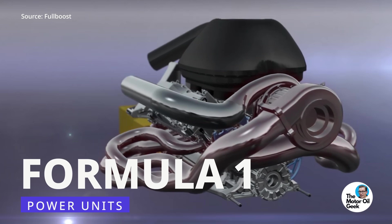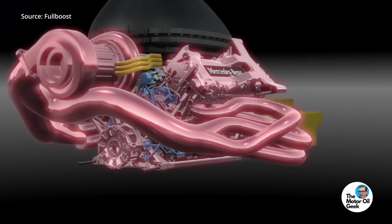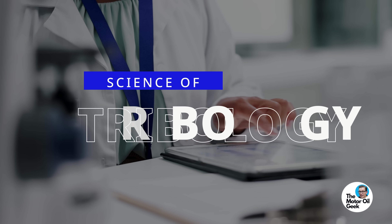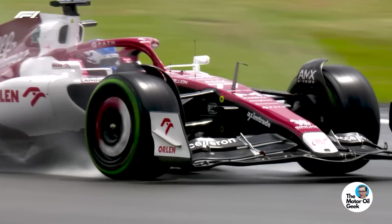Formula One power units are the most efficient internal combustion engines ever built. Hi, I'm Lake, the motor oil geek, and at over 50% thermal efficiency, Formula One engines use the science of tribology to extract every ounce of power from the engine.